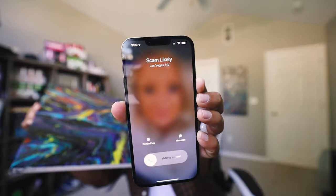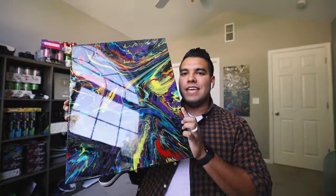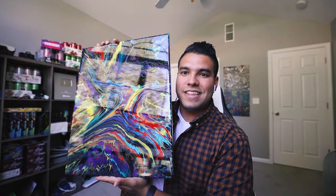Sometimes I get this call — 'scam likely.' Does anyone else get this? Ignore those — usually it's like your car's extended warranty needs to be renewed. Anyway, look at that thing. It's going out to a customer who bought it last week, week and a half ago. I was waiting for it to dry — it's in perfect condition, literally no bubbles. It's perfect, I love it.